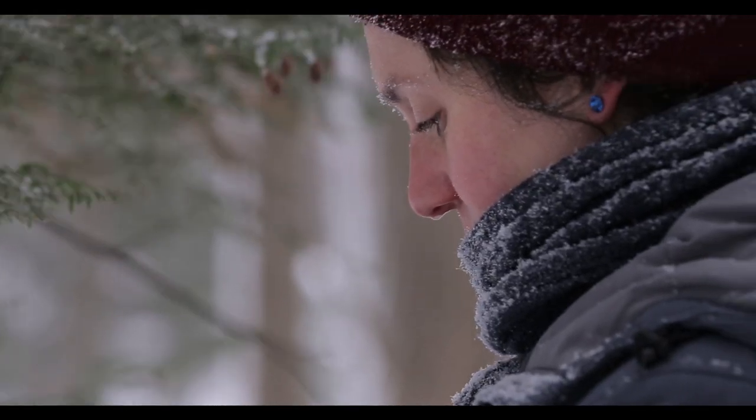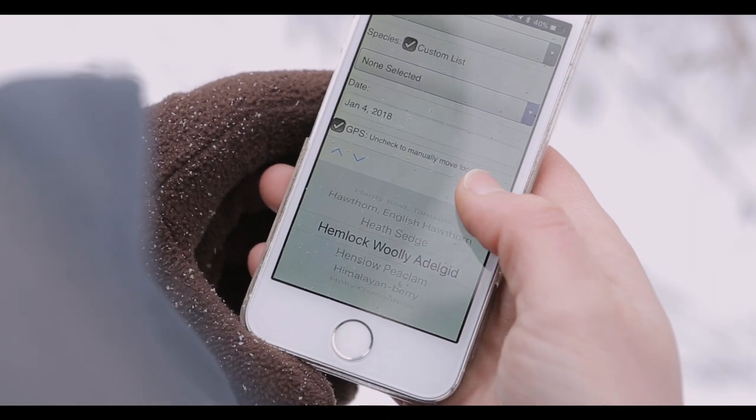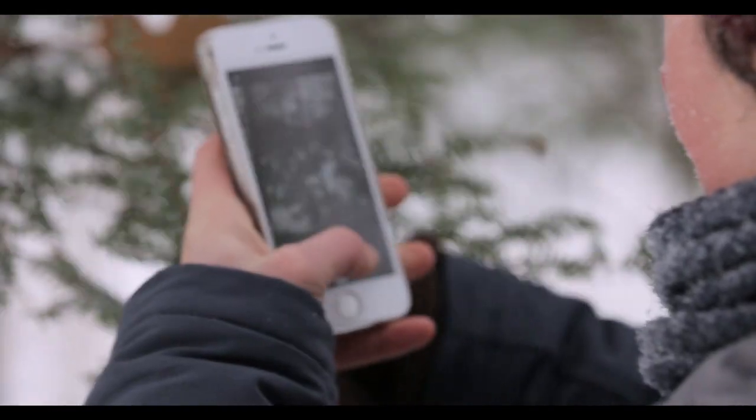There are several options for reporting findings of HWA. One is using the smartphone app New York iMapInvasives.